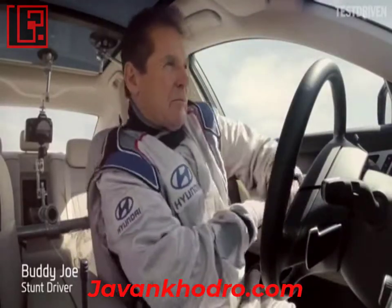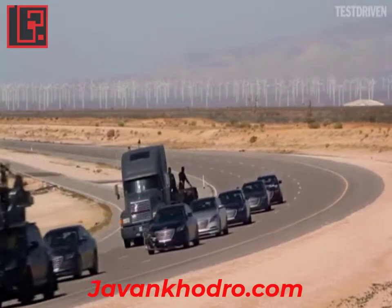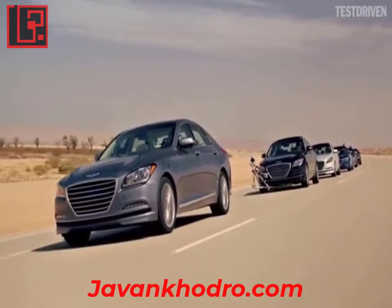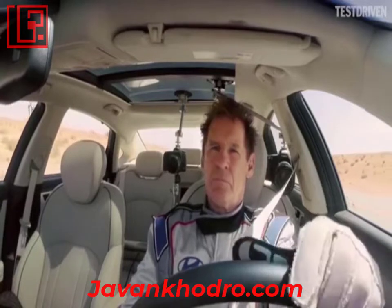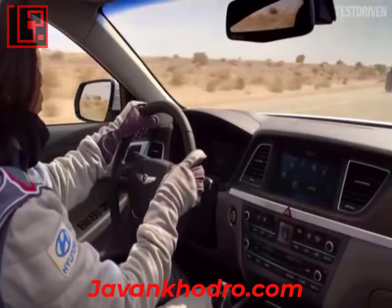I believe actions speak louder than words. The challenge was to show these caring driver assist features in an exciting way. But you guys, it seems, are pretty hard to excite. Maybe the only way is to put our own lives on the line. Proof through jeopardy. So, here goes.